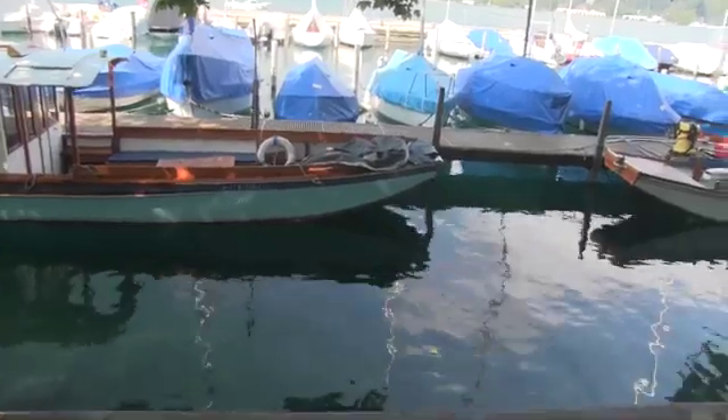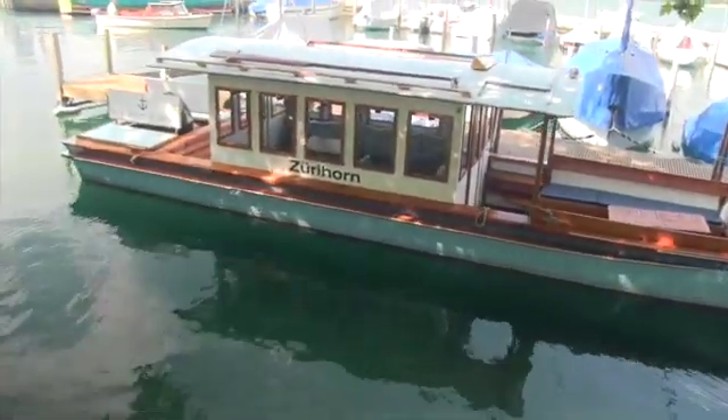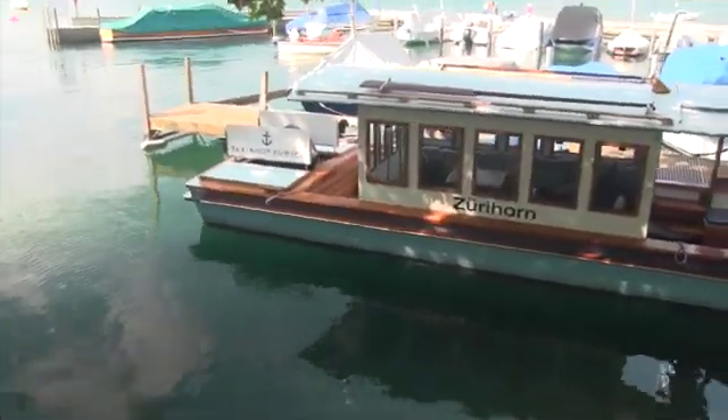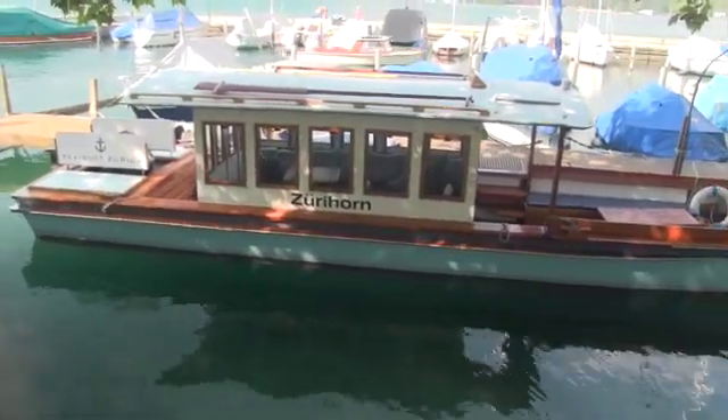The taxi boat was a pretty little boat. I think it would be a lovely boat to own on a lake like this, particularly if you outfitted it — or something similar to it — with a small kitchen and some way to sleep. It's a very pretty little boat.